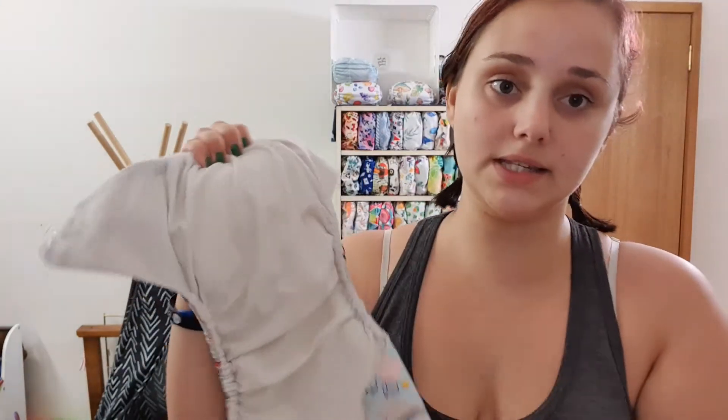The most readily available one that you can pretty much find anywhere when you first try modern cloth nappies is this. It is pretty much the exact same as a disposable, except it comes with a top layer of microfleece which is stay dry — meaning when baby wets, it goes straight through and this feels dry to the touch.